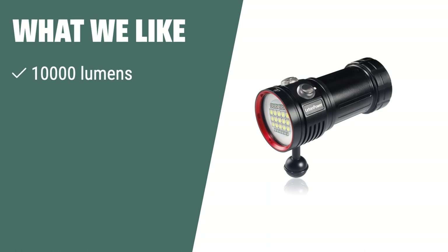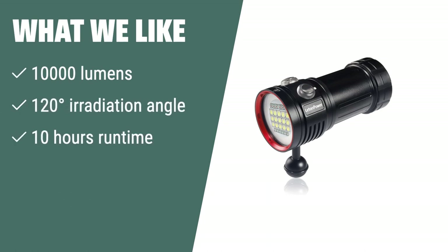What we like: If you are looking for a powerful and long-lasting diving flashlight with a wide irradiation angle, the Lutton Power L15 is the perfect choice for scuba diving, underwater video shooting, and outdoor events. With 10,000 lumens and up to 10 hours of runtime, it ensures you have enough light for your underwater adventures.